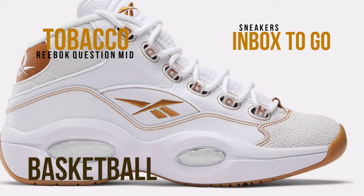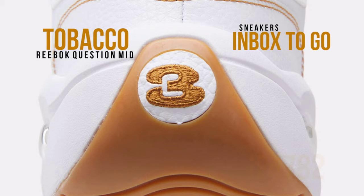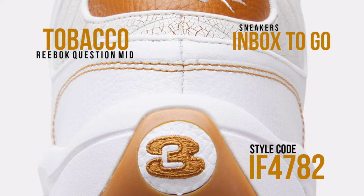The shoe's tumbled leather upper gives it a posh appearance. Cracked leather is used for the collar and toe box, which gives the shoe a little retro feel. A comfortable and dependable ride is provided by the outsole, which is comprised of crystal gum.